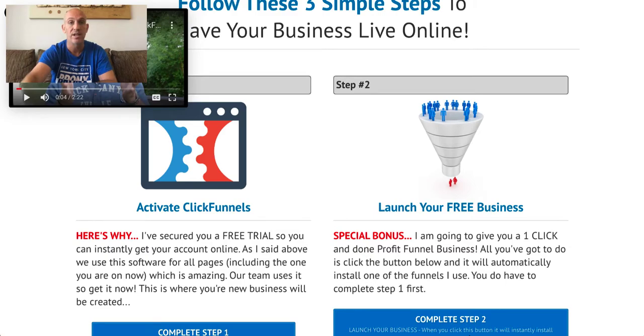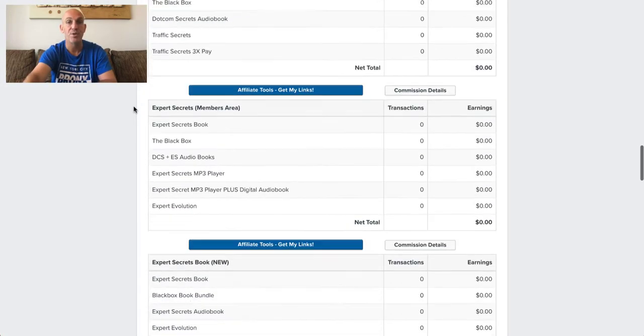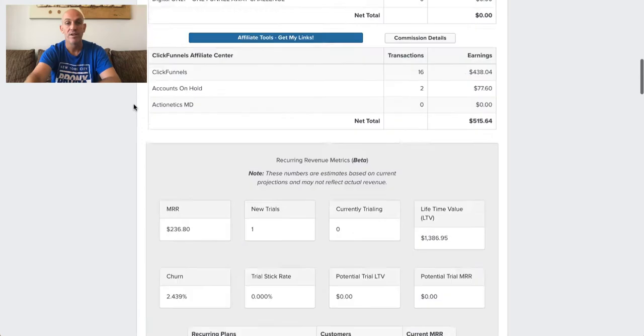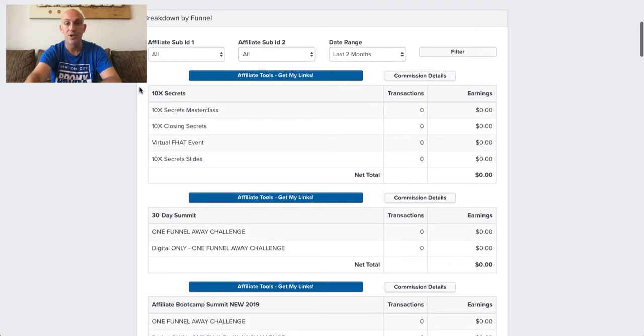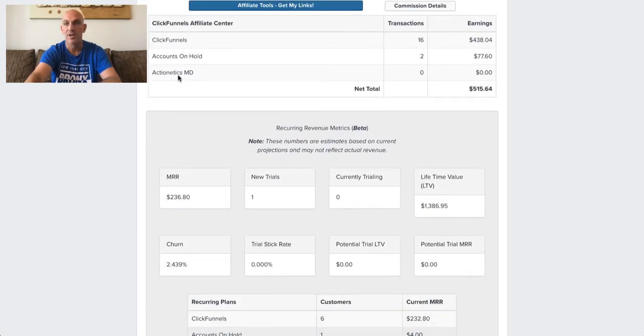As soon as you email me at support with a receipt of your trial, I will send you 21 bridge pages for all of those additional affiliate products — every single one of the products shown here. I'll go into the training for that once you join. So once you've sent the email showing you signed up for a trial, I'll send you a bridge page for all of these products: the 30-Day Summit, the Affiliate Bootcamp, and more.